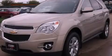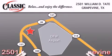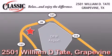Call or visit us right now and arrange your test drive today. Classic Chevrolet is located at 2501 William D. Tate in Grapevine. Our goal is to exceed all of your expectations to ensure that you'll return for future visits. Thank you.